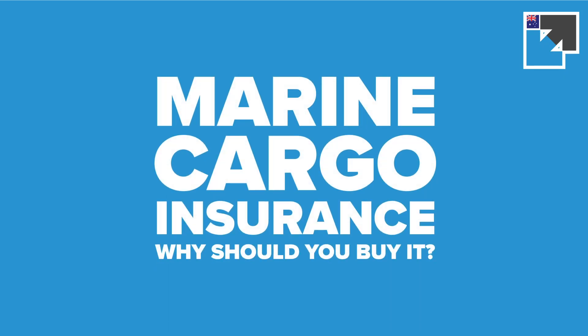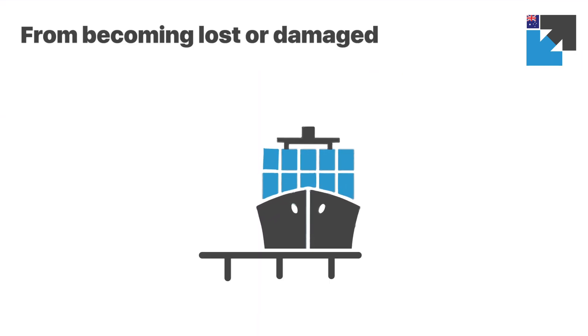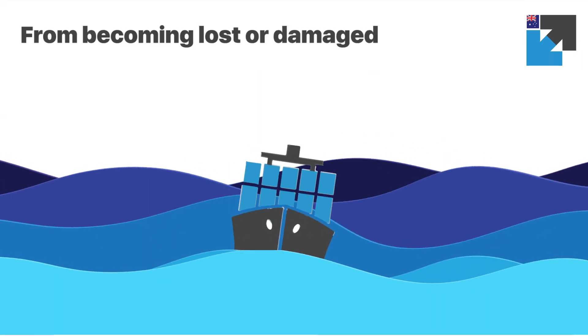You need to take out marine cargo insurance prior to shipping your cargo to protect its value. There are five major types of losses or damage your marine cargo insurance will cover. A majority of cargo losses and damage come from over-packing, insufficient padding, or incorrect stacking.